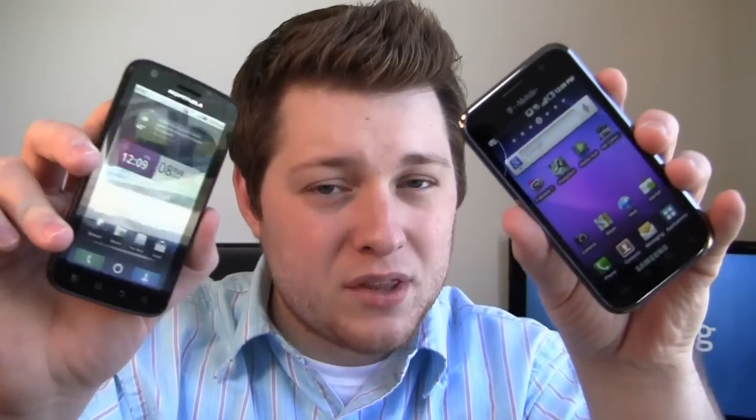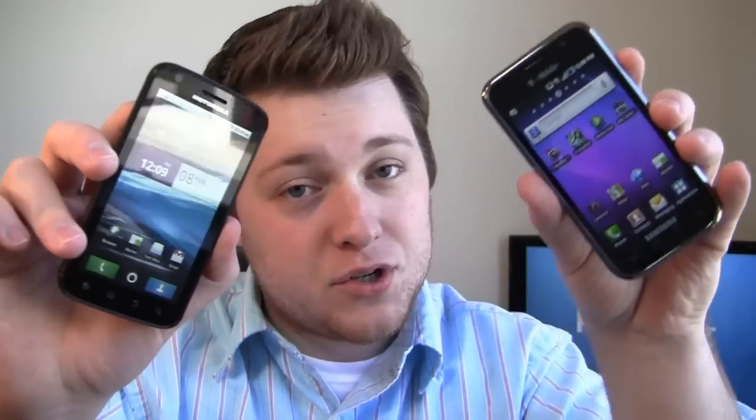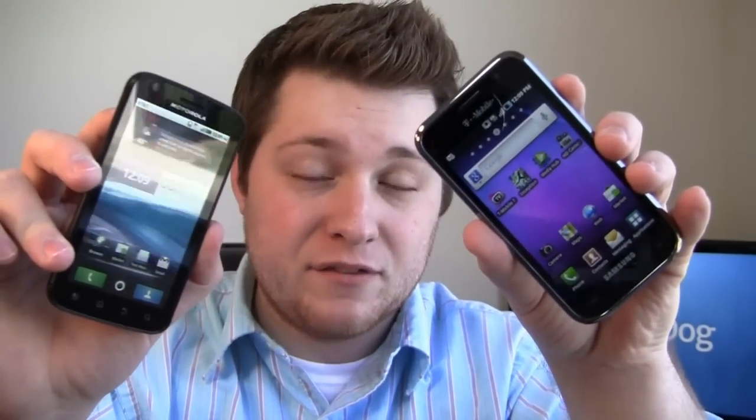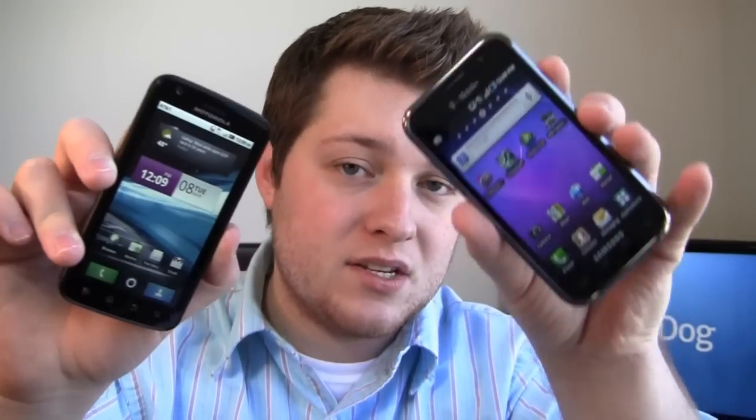Which one's the best? You know what we do in the PhoneDog house when we're trying to figure that out — we do a dogfight. Motorola Atrix 4G vs. Samsung Galaxy S 4G, we're going to figure it out. But first, special thanks to our friends at Best Buy — they're hooking us up with two of these and two of these for use in our One Paw Bandit giveaway.